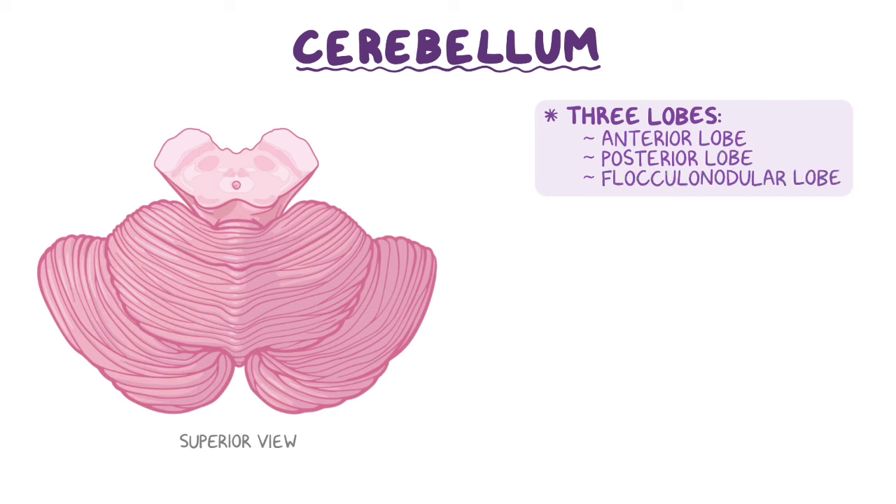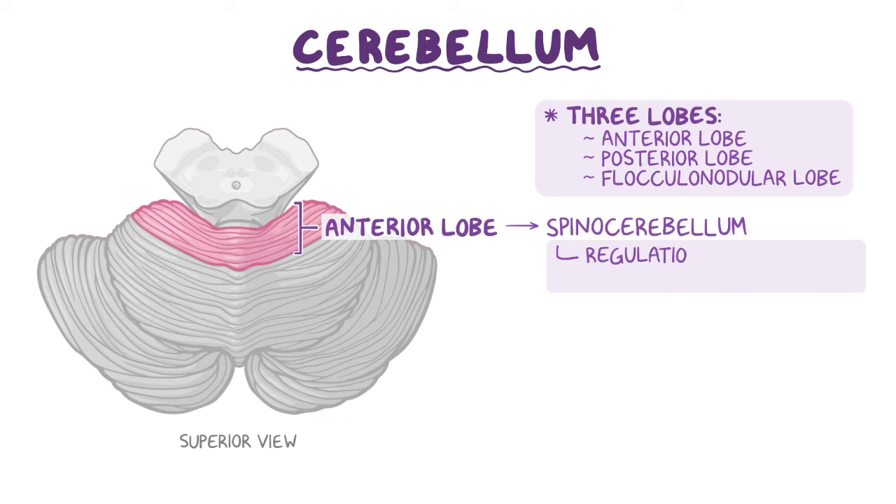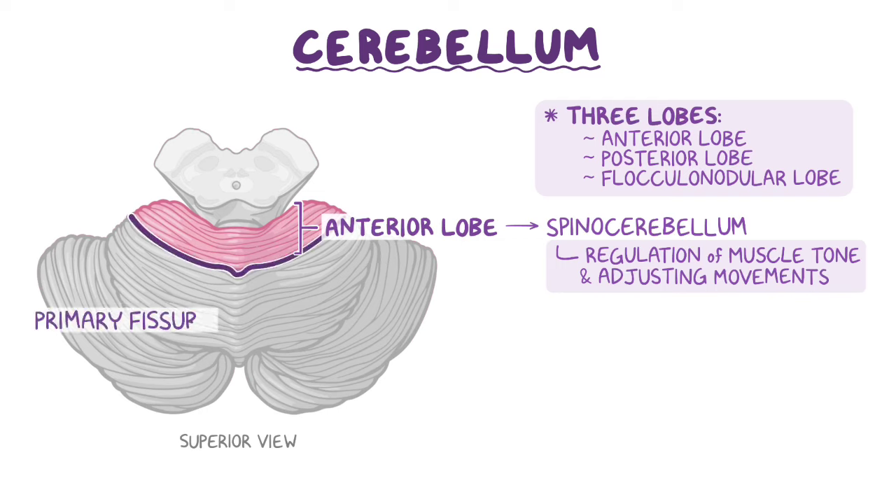From a superior view, we can identify the anterior lobe, functionally referred to as the spinocerebellum, which is responsible for the regulation of muscle tone and adjusting ongoing movements. Posterior to the anterior lobe is the V-shaped primary fissure.